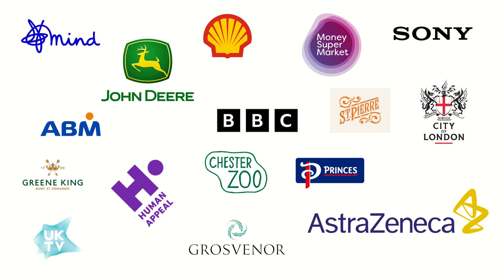We've worked with all different shapes and sizes of companies. We typically work with as few as 10 employees, but we go all the way up to 10,000 or more enterprise-level organisations. We've worked with loads of different sectors, from manufacturers like John Deere and Princes, to local councils like City of London, as well as non-profits like Human Appeal, Mind, and our locally loved Chester Zoo.